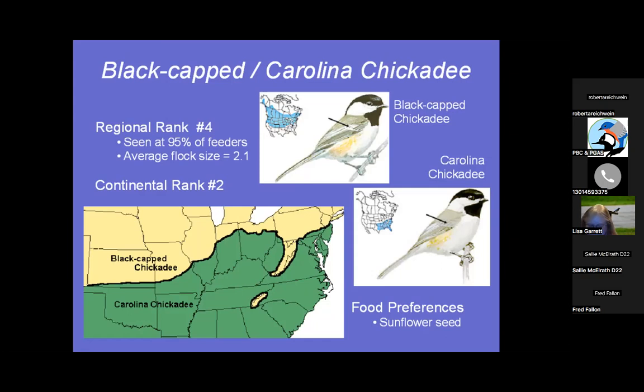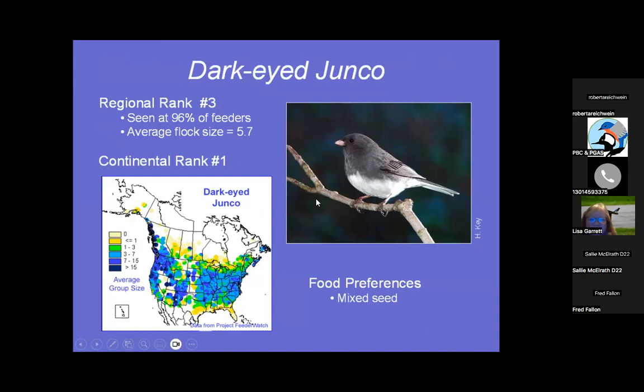Dark-eyed Junco — I call this a snowbird. They show up at this time of year, moving south from their breeding grounds. To them, Maryland is the south. Seen at 96% of feeders. The male has black on top and white on the belly, but the females are a little tanner and not as distinct. They like mixed seeds and really like safflower at my feeders.